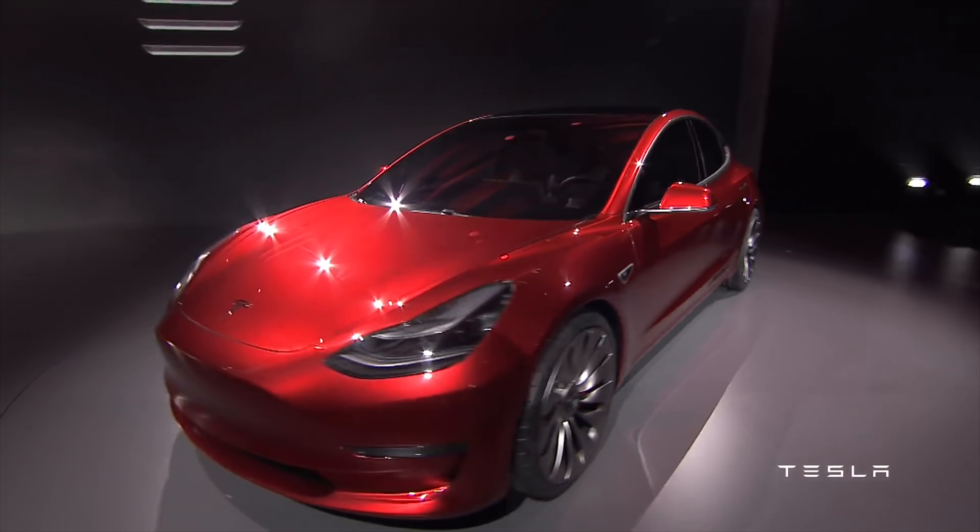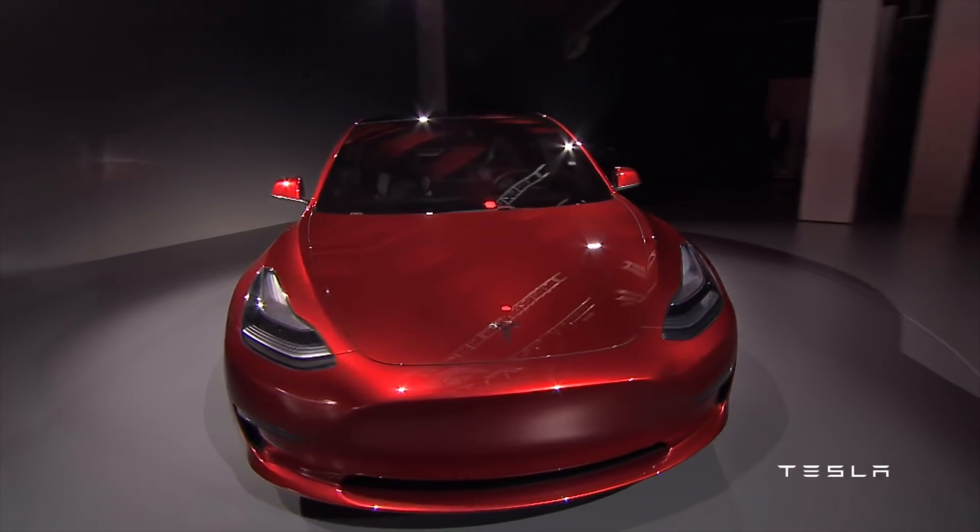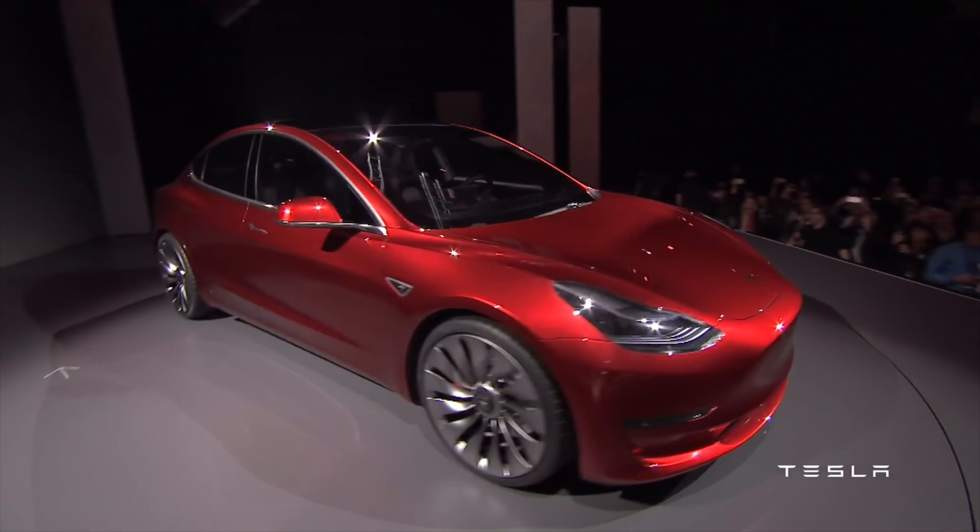Today we're talking about the Tesla Model 3 and why you should not buy one in 2020. We all know that the Model 3 has been out for around three years or so, and Tesla has done periodic updates on the car, but they don't do those every year updates like most manufacturers do.